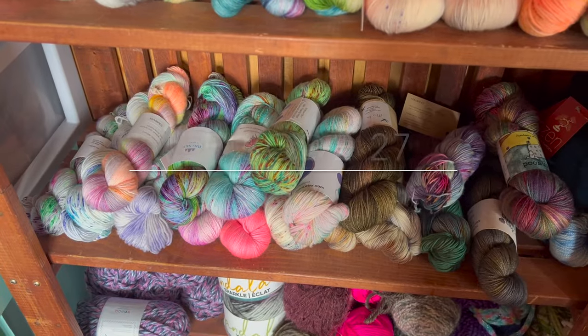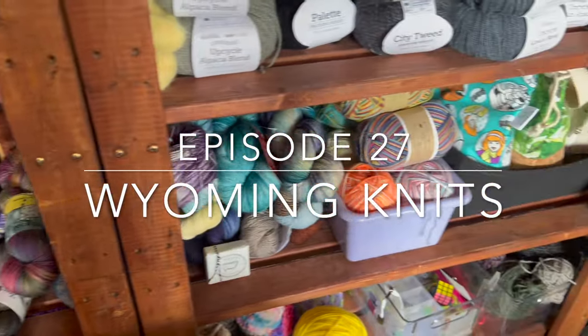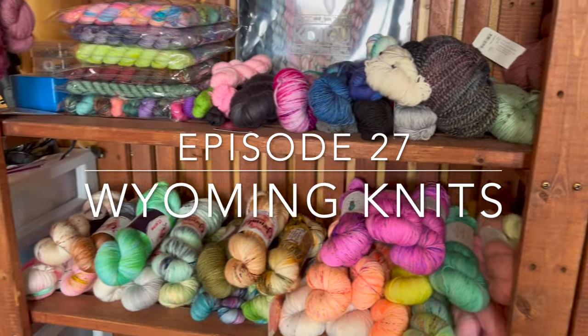Hey everyone and welcome to the Wyoming Knits YouTube channel. My name is Jenny Lee and this is my channel where I like to talk about all things knitting. Today is Saturday, January 27th and this is episode 27. I'm coming to you from southwest Wyoming where I live with my husband, our daughter, and our little Yorkie Dax.